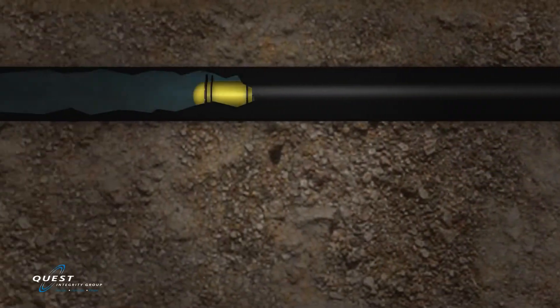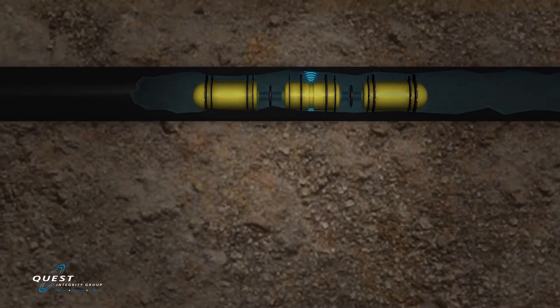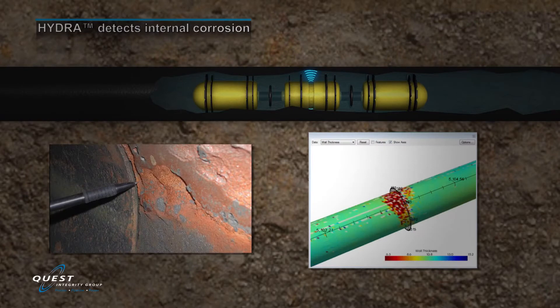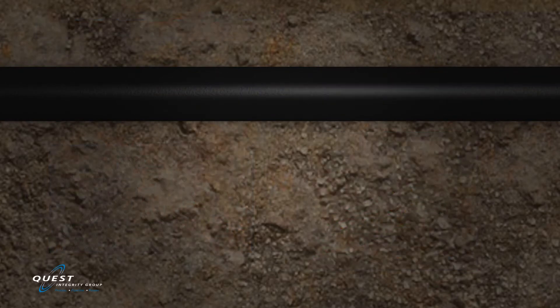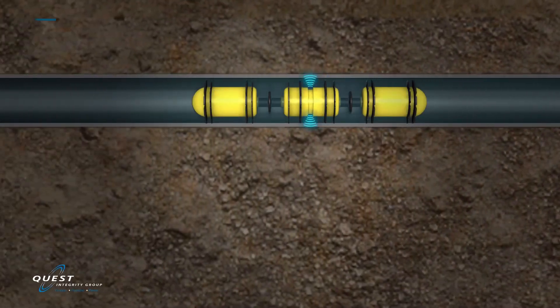Wall loss damage such as pitting, corrosion, or erosion on interior and exterior pipe surfaces is detected and recorded. Internal corrosion damage is completely mapped, ensuring axial length circumferential coverage and the precise wall loss details are captured. External corrosion damage is also recorded with the same level of precision.